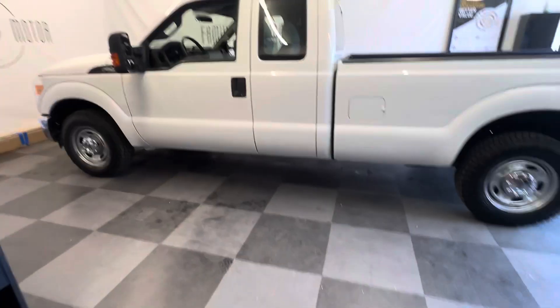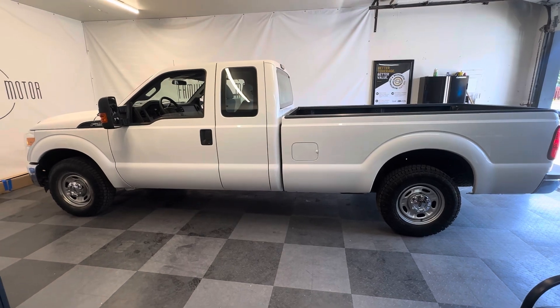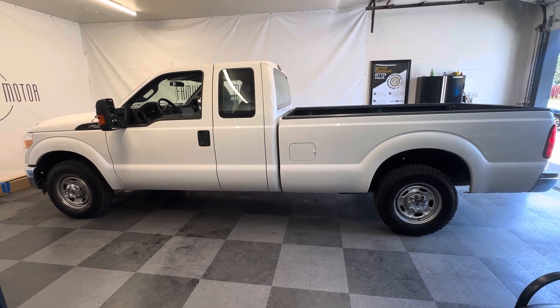All right guys, there it is. We've got one of these — a utility box — coming in too, with 27,000 miles from the same company. This one's only got 14,700 miles. Thanks for watching.